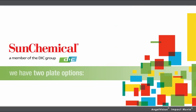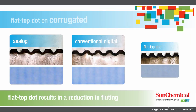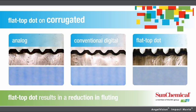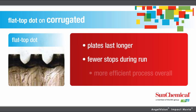At Sun Chemical, we have two plate options: Flat Top Dot and High Definition. Flat Top Dot features a totally even surface with smooth screen transitions from solid to zero, eliminating highlight breaks. Since everything is the same height, it comes to color faster. It's much easier to get up and running, and Flat Top Dot plates even last longer, with fewer stops during the run for cleanup.